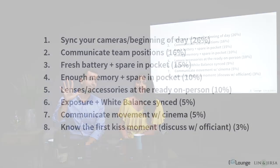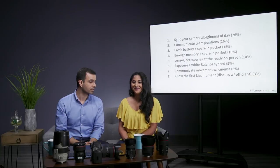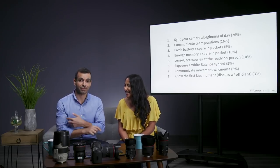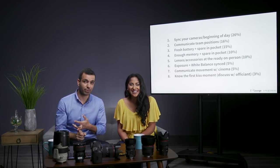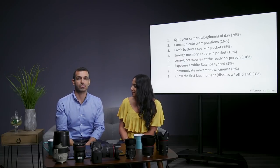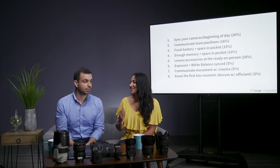Number five: have your lenses and accessories at the ready on your person. This came from 10% of our 200 people. Any special effects accessories and the lenses you're going to use for the ceremony — throw them into your bag, whichever bag you prefer to use.